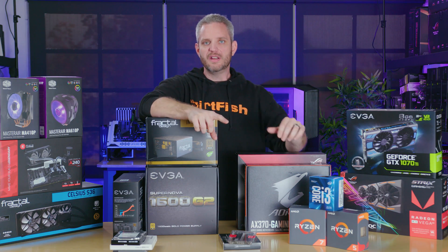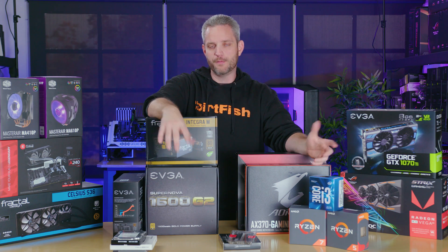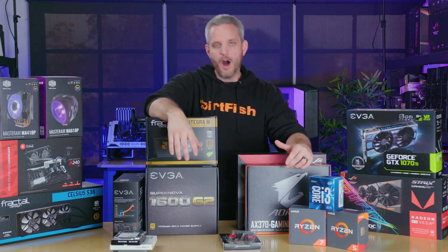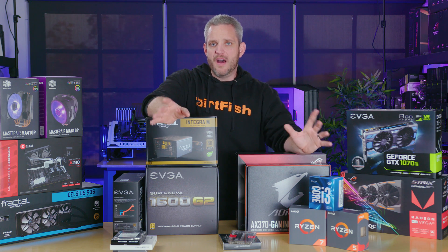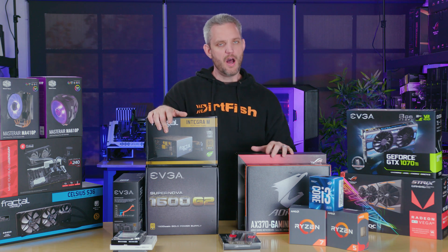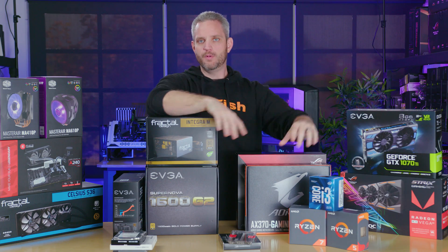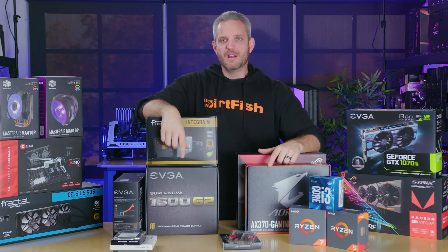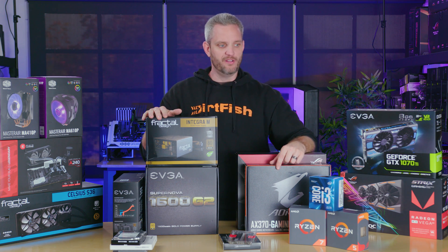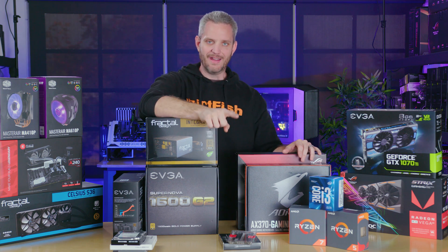The approach we're taking today is building a gaming system, because gaming systems also make great workstations — they're typically a lot more powerful than a typical web browsing machine. Now it doesn't matter if you're talking about $500 or $5,000 — the word budget simply means there is a cap that cannot be exceeded. Budget is often confused with cheap, but in my vocabulary it means a capped amount. It could be $500 or $500,000 — it's still a budget.